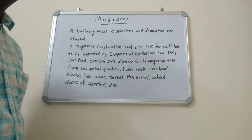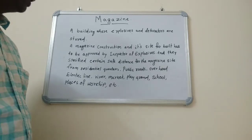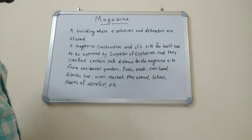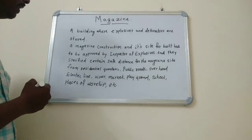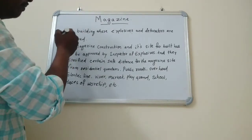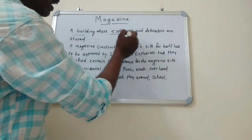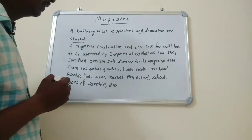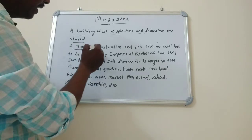Hi friends, welcome to my YouTube channel Software's Mind Technology. Friends, today my discussion topic is about magazine. A magazine means a building where explosives and detonators are stored.